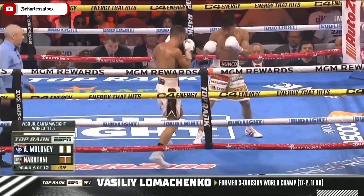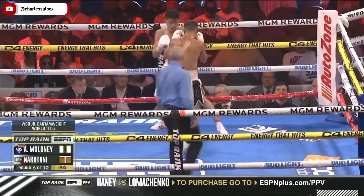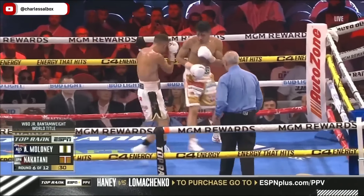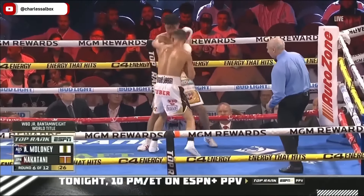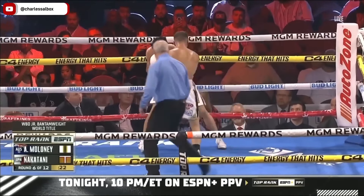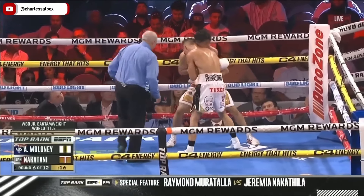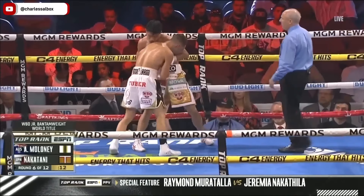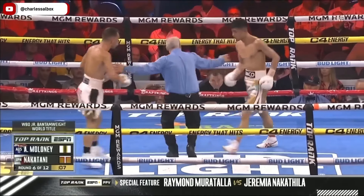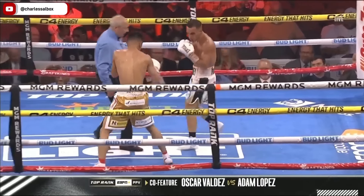Now you're starting to see Maloney do what you wanted him to do early on. I think Nakatani is fatiguing a bit and the power has gone down a little, enough where Maloney feels comfortable. But Nakatani is still dangerous. I'm starting to see Nakatani boxing on the outside, setting traps. This is the confidence booster for Maloney — going to have him come out even harder in the next round. Can he turn things around halfway through this championship fight?